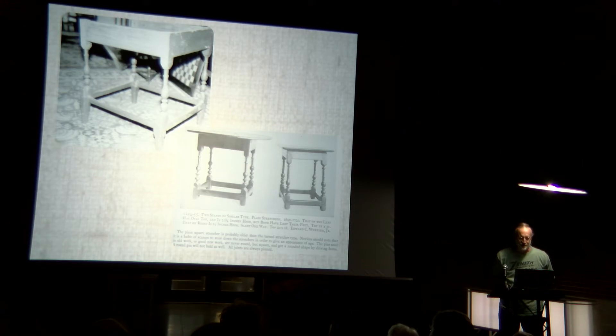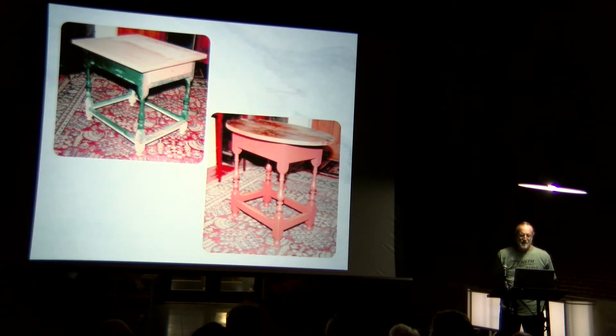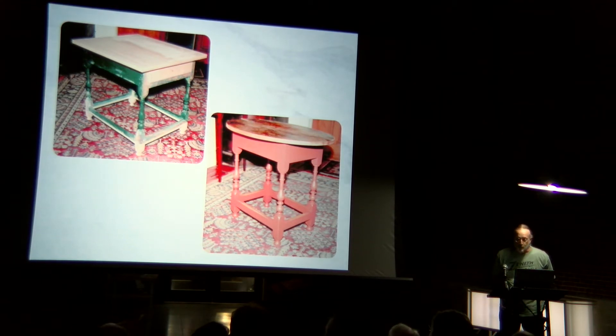On the upper left you see a 1690 tavern table from New England. My client wanted it to look like it did when it was new — no top, no drawer, and pieces of wood hacked onto the legs. There you can see what it looked like right before it got painted. While I had such a nice piece in my house, I made one for myself.